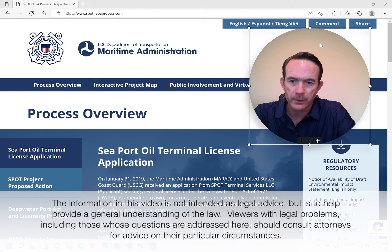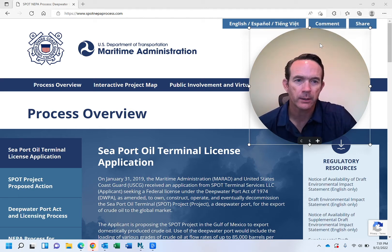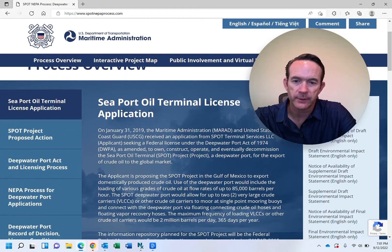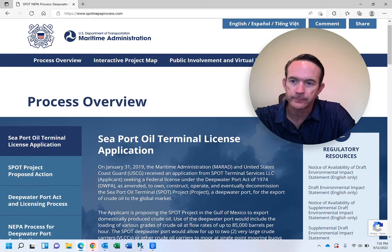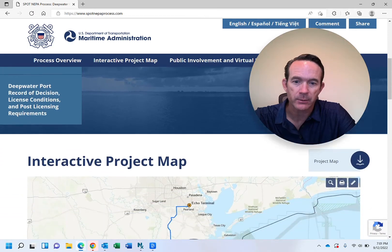The Seaport Oil Terminal, or SPOT, is a deepwater project about 27 to 30 miles off the coast of Brazoria County, Surfside. They've been in the process of complying with and going through the various environmental regulations. This website explains the whole process and talks about what the project looks like.